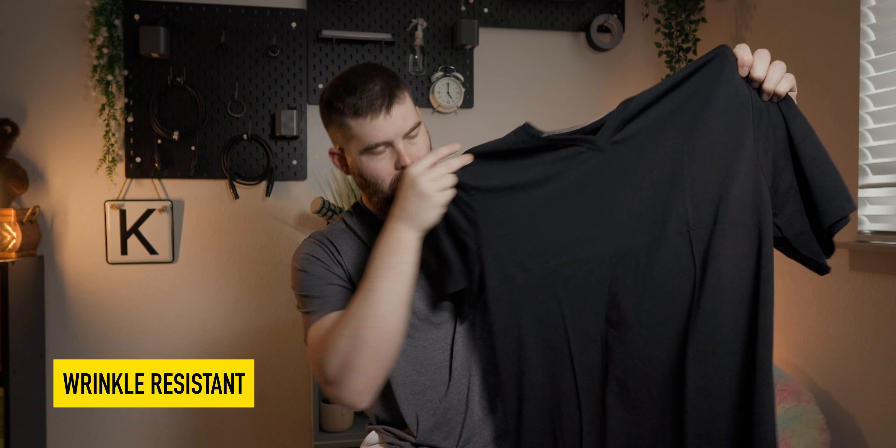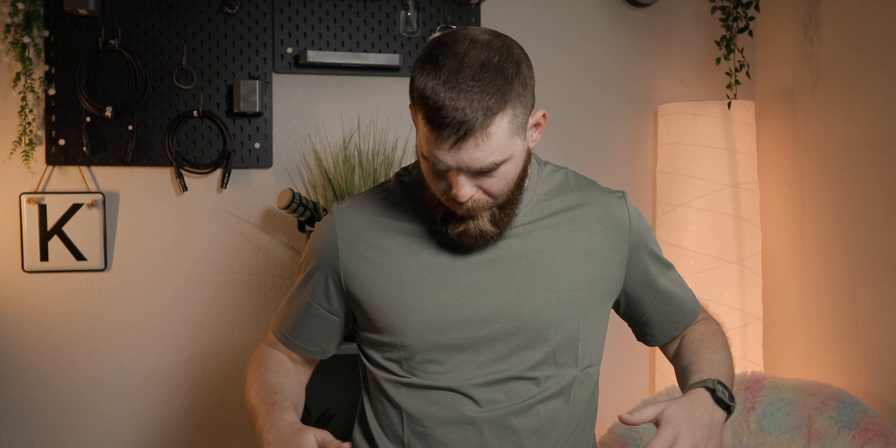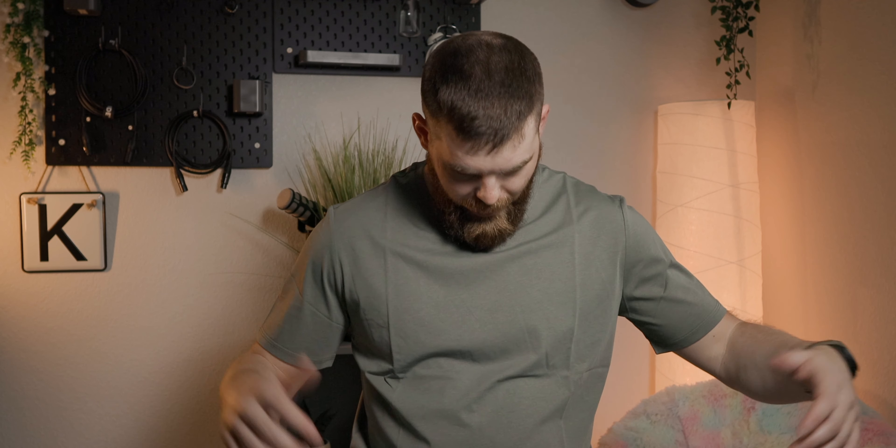Even though I just took these out of the package and you can see the fold lines in them, as you put them on the wrinkles basically go right away. Let's actually just throw on the slim fit — even just by putting it on, you can see the wrinkle lines from the folds practically just fade away. This is great for me because I'm very lazy with laundry. I often just throw my clothes in the dryer and pull them out throughout the week. So it's really nice to have the wrinkle-free fabric — I can basically pull these shirts out, throw them on, and they look and feel good right off the bat.